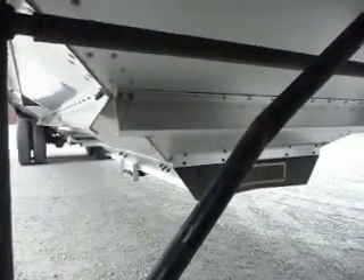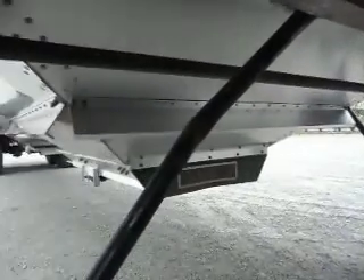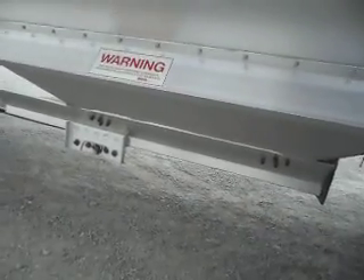Look at those beautiful shiny hoppers. It's obvious that no one has been hauling anything but grain in this trailer because there are no hammer marks on the side showing any kind of denting like you get when you haul lime and fertilizer in them.